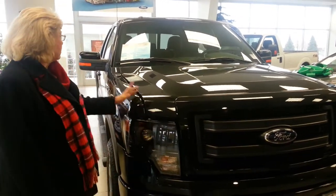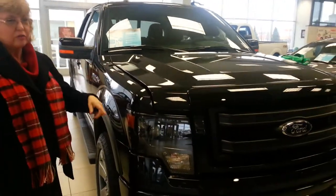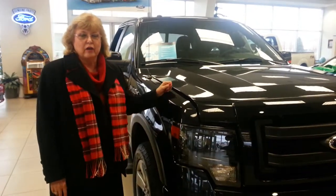If you get the Max Trailer tow package, it'll have the extra-big mirrors. It's going to have the V6 Twin Turbo. It's going to have an upgraded bumper and an upgraded hitch in the back, so you can tow that kind of weight.